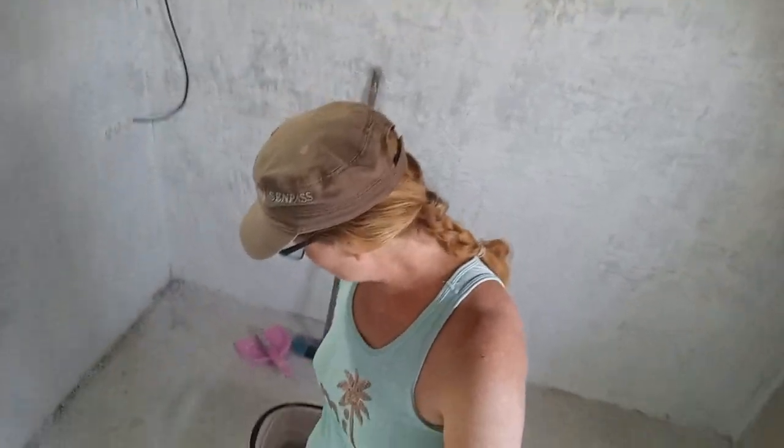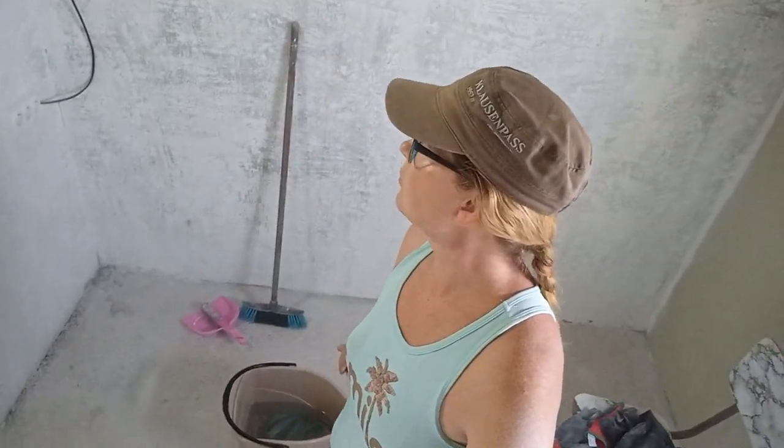I have sanded all of the drywall compound patching that I did on the walls, and I've thoroughly vacuumed this room. I'm just about to wipe the walls down with water, but I wanted to show you why you should be wearing a dust mask when you do something like this. Kind of funny, but gross — all of my nose hairs are now white because they're covered in drywall compound dust, which probably is not healthy. So, wear a dust mask.